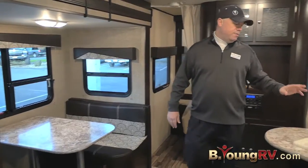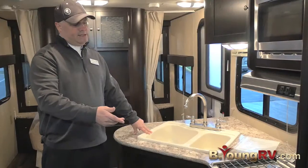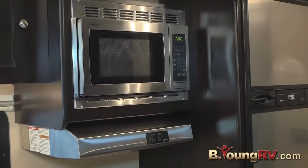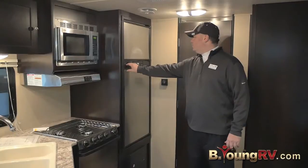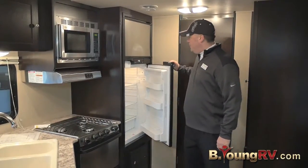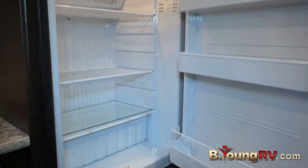Moving over to the kitchen, we have a double sink, stainless steel appliances, the oven, the three-burner cooktop, microwave, a vented hood fan, as well as a nice big fridge. Here we have the Norcold stainless steel fridge and freezer combo. Very nice size, easy to get to and a real good part of the coach.